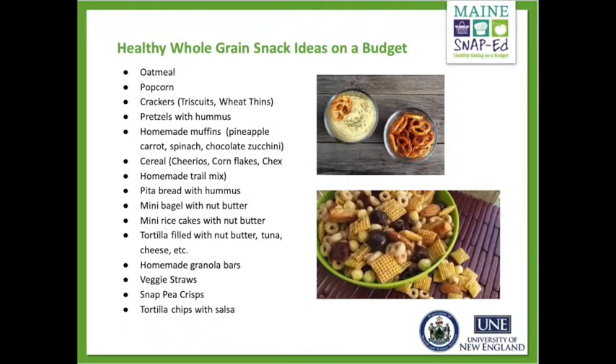Here are some really awesome whole grain snack ideas that you can enjoy. Which one is your favorite?